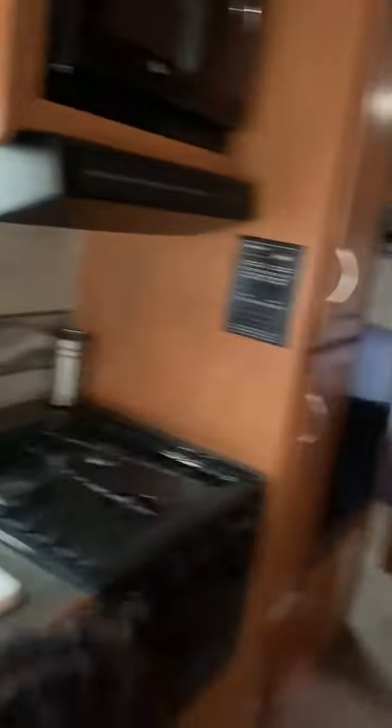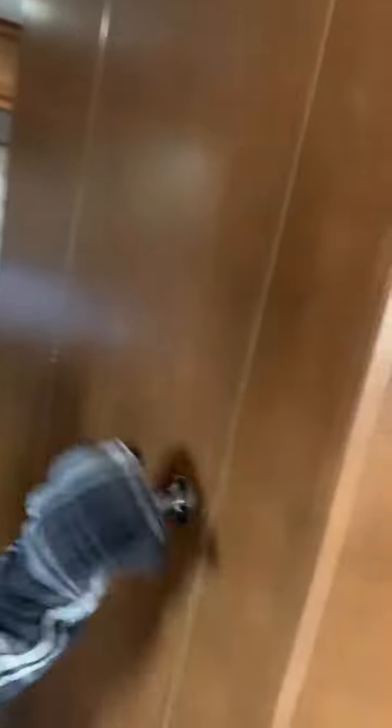Show the bathroom to Mom. Here's the bathroom. Do you want to see the bathroom? Come on. Here's the bathroom. Here's the shower.